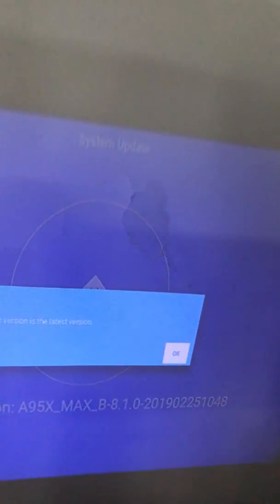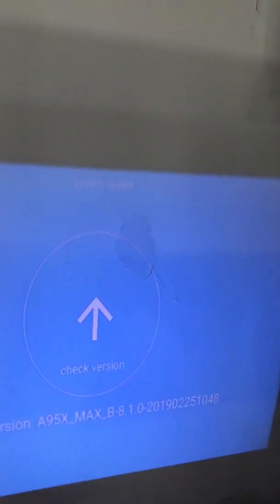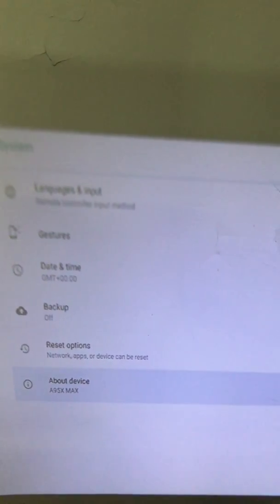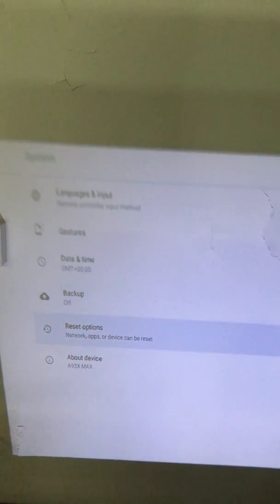If you have not upgraded yet, my recommendation is as follows: first, reset back to factory settings and check whether the previous issue still exists. To do this, access the reset options page, select 'Erase All Data' or factory reset.